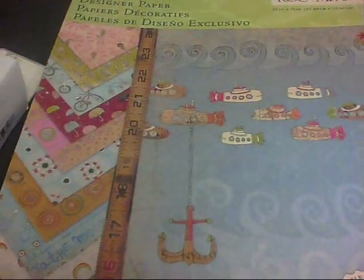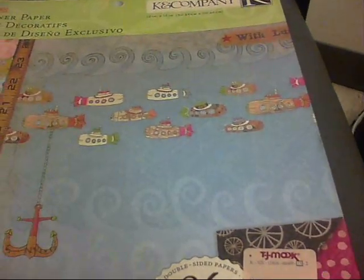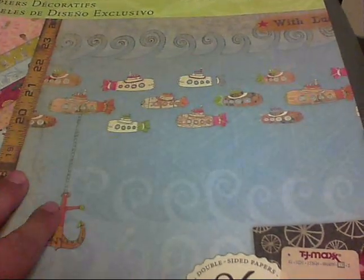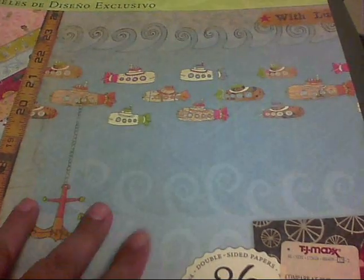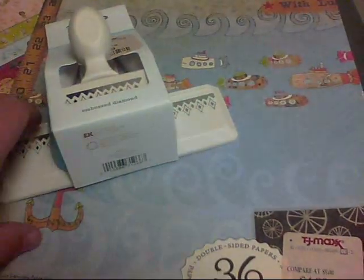Then they had this paper pack by K&Company, it's called Daydreams. It's an older paper pack — I got one about a year ago and I've used it almost all up, so I wanted another one and had been looking for it. They had one and I grabbed it. It was just $4.99, so that's all I got from TJ Maxx.